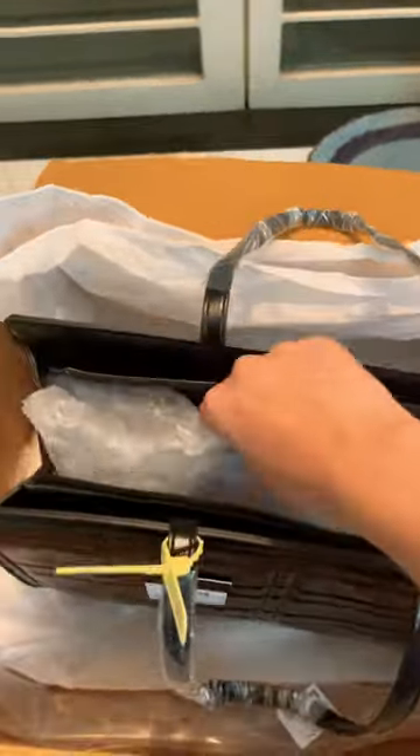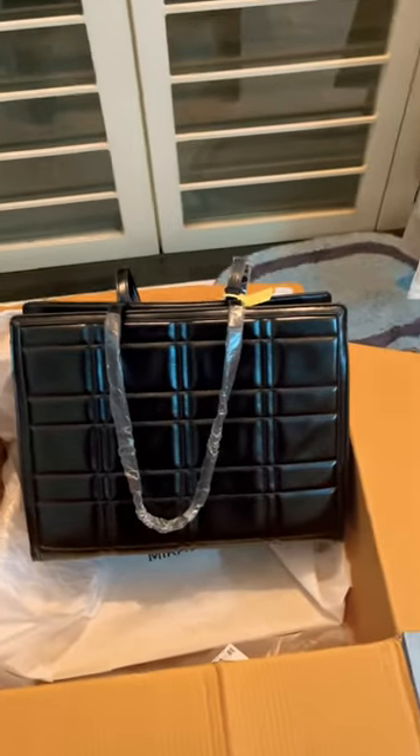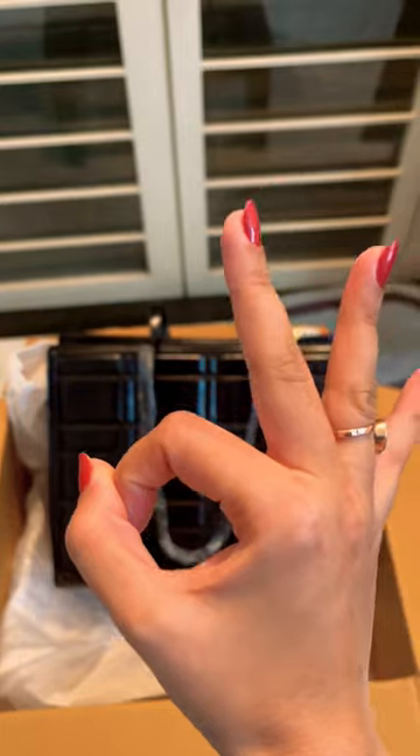The quilted pattern is gonna save your laptop from sudden jerks and water. So if you have a laptop under 13 inches, this is the perfect bag for you. And it's available in various colors. Go for it, and subscribe for more.